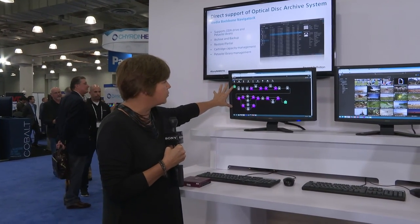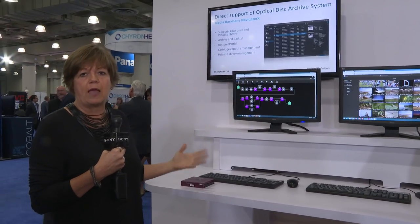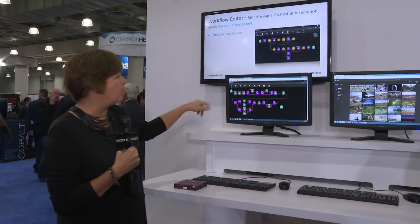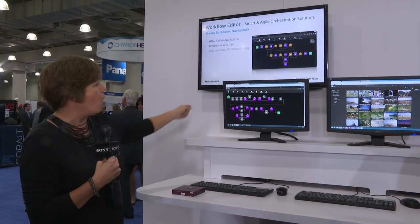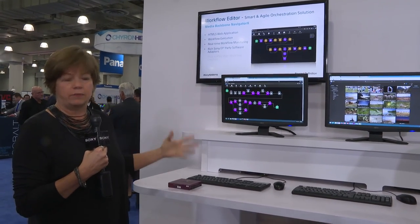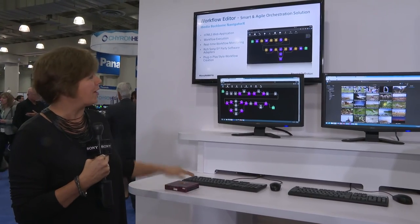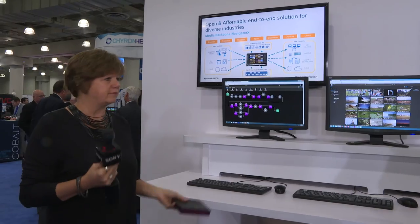One of the nice things is that you can monitor what is happening in the workflow. If there's any kind of problem within the workflow it will notify you and let you know that there is a stoppage, or you can just see where it is within the whole flow and what is actually happening. Thank you Ellen.